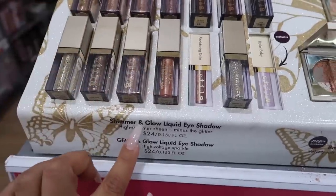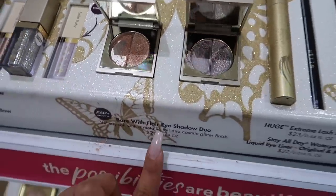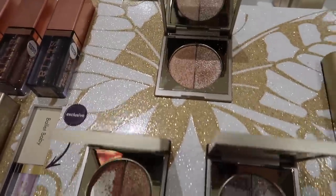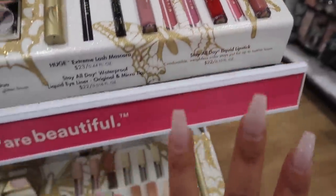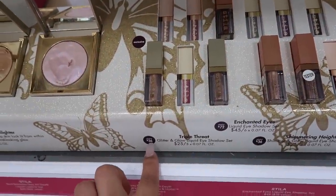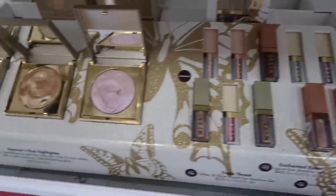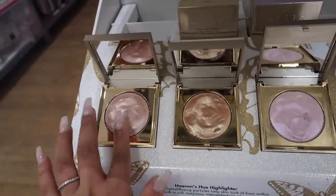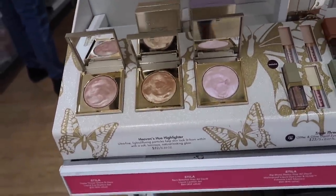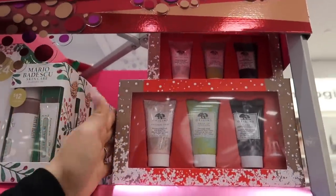If you love glitter and shimmer, the Stila shimmer and glow liquid eyeshadows are $24 in all different shades. They also have what look like new BareMinerals eyeshadow deals for $20 — they look so pretty. There are mini lippies, a set of three for $25 with a $36 value. There's a glitter top coat mascara and Heaven Hues highlighters for only $32 — feels like velvet, really nice.